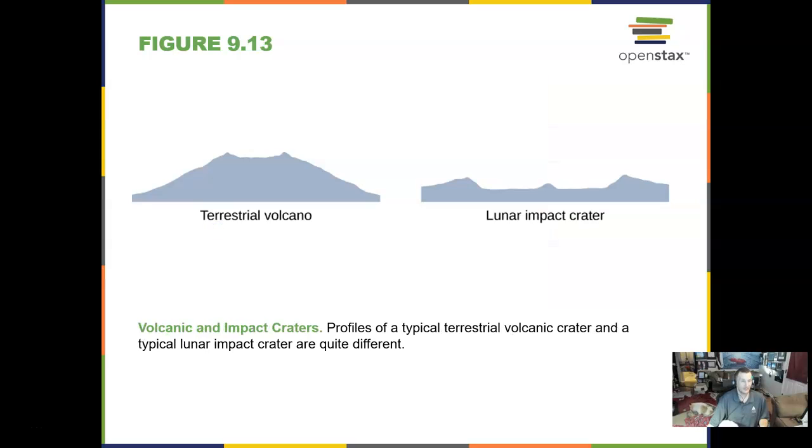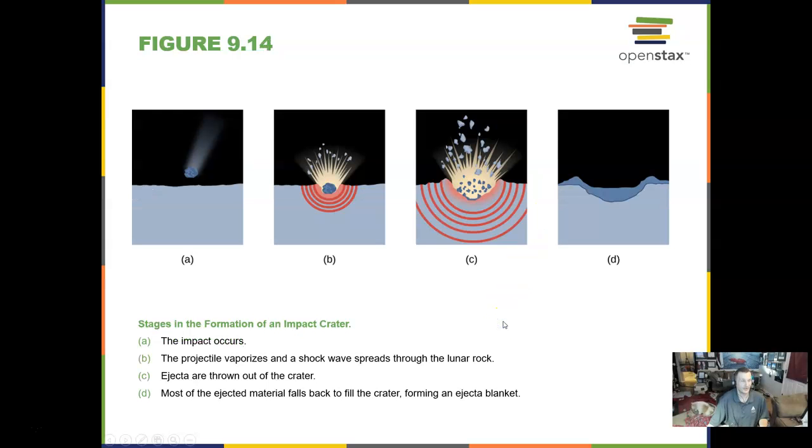A lunar impact crater kind of looks at the base like a terrestrial volcano on Earth. In the middle of the big ones you see a splash — that is a central peak, a little splash of lava back up. This is how a meteorite impact works: rocks in space come in and hit the moon or any object, blasting out what we call ejecta — E-J-E-C-T-A — which blankets the crater and surrounding area.